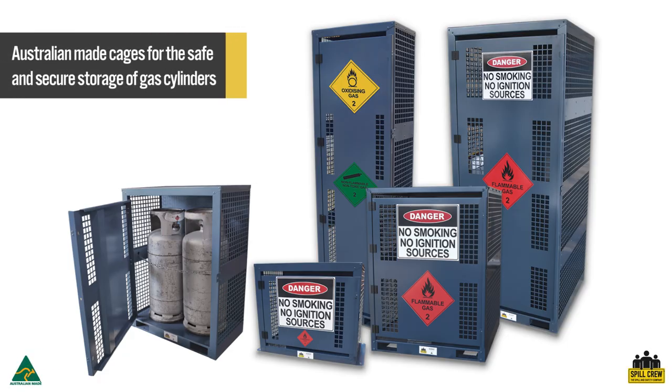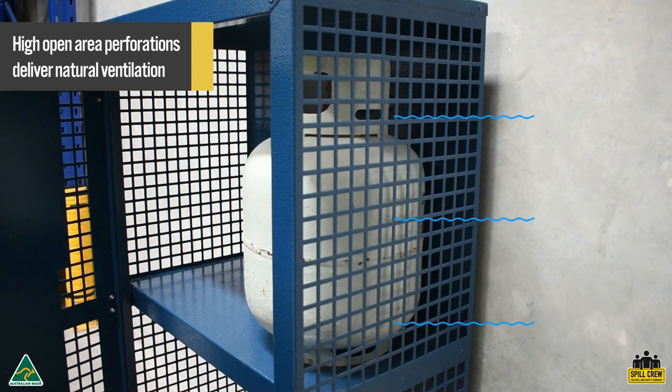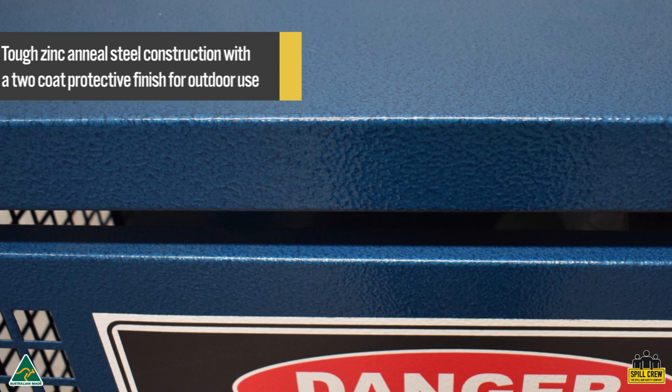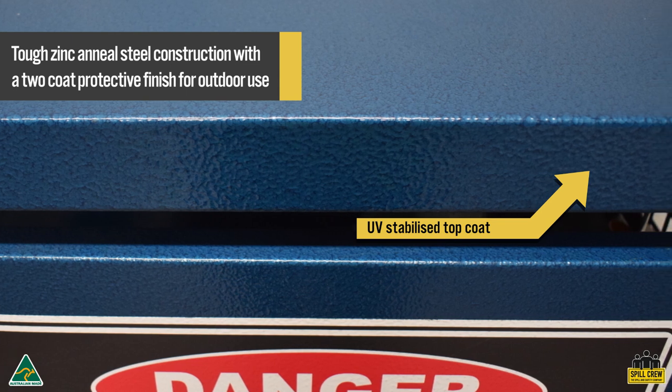Spillcrew gas cylinder cages are designed for the safe and secure storage of barbecue gas bottles, forklift gas cylinders, and high-pressure gas cylinders on site. They feature high open area perforations to deliver natural ventilation in accordance with Australian standards. These Australian made cages are manufactured from tough zinc anneal steel and feature a two-coat protective finish with a UV stabilised top coat for outdoor use.